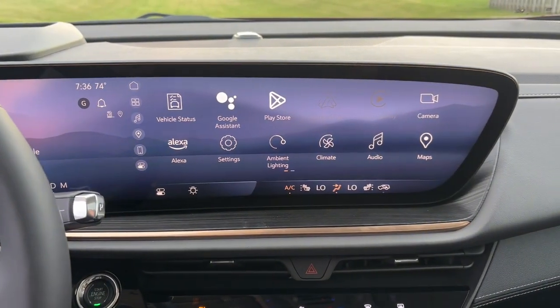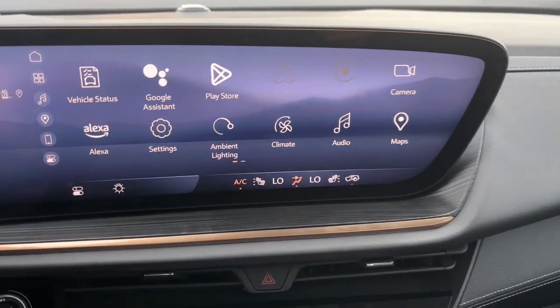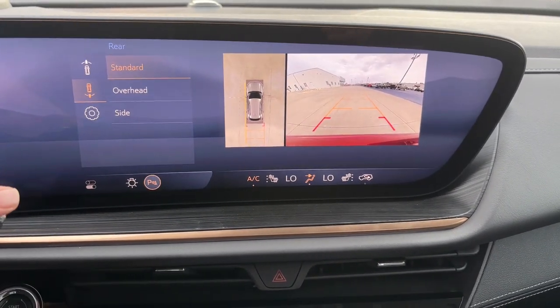Discover how satisfying driving can be. Experience the spirited agility and refined styling of the Envision.